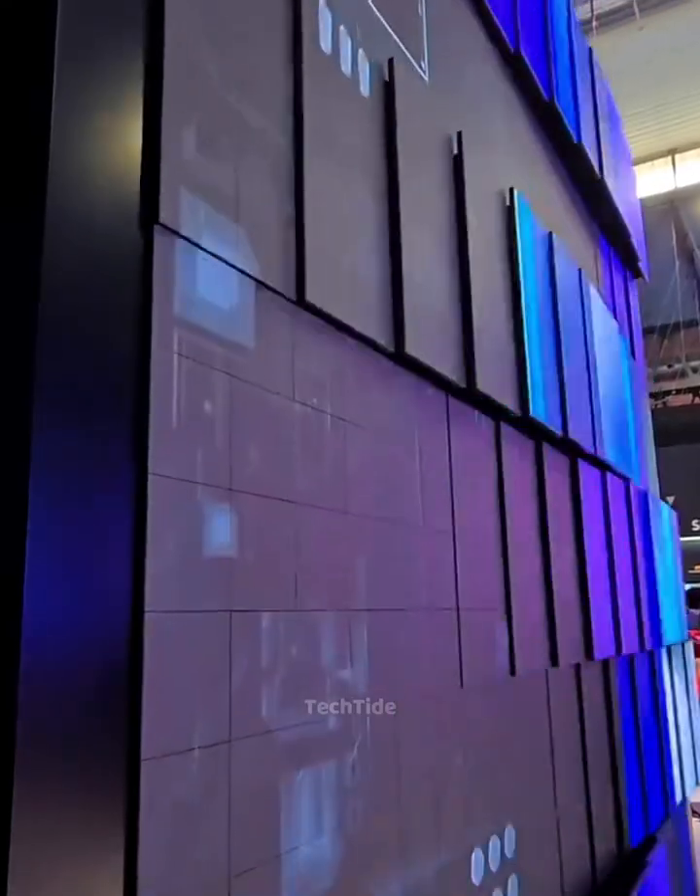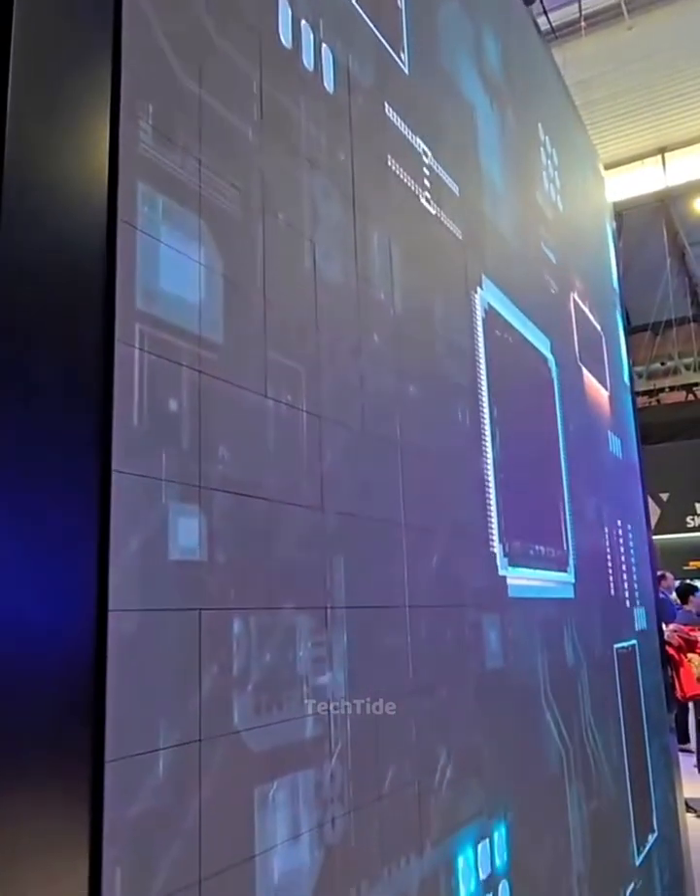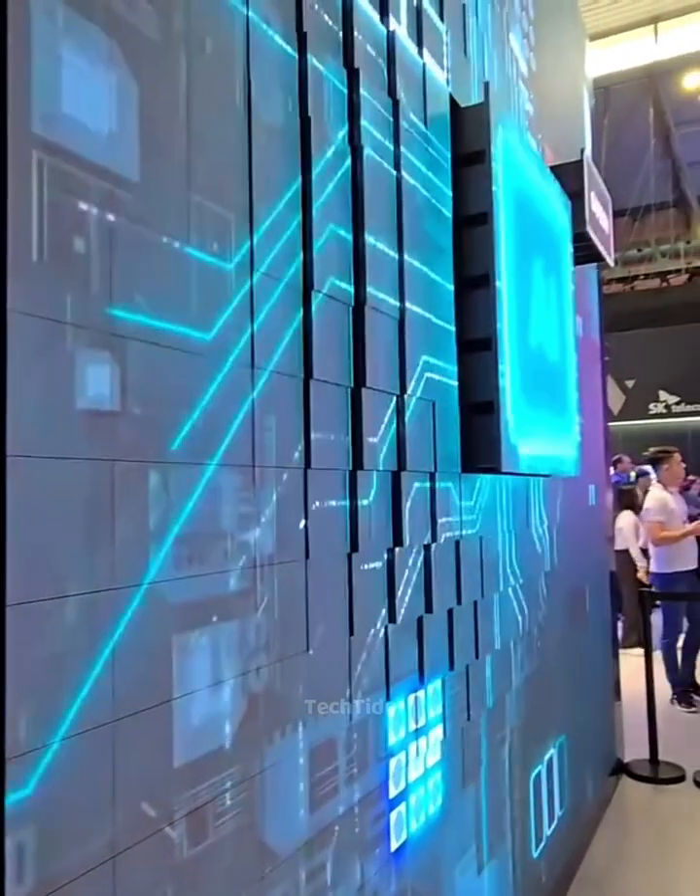This is the advanced AI interactive wall display. It analyzes all your data instantly.